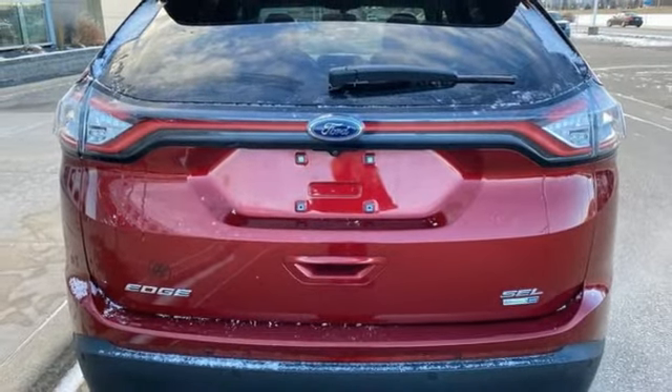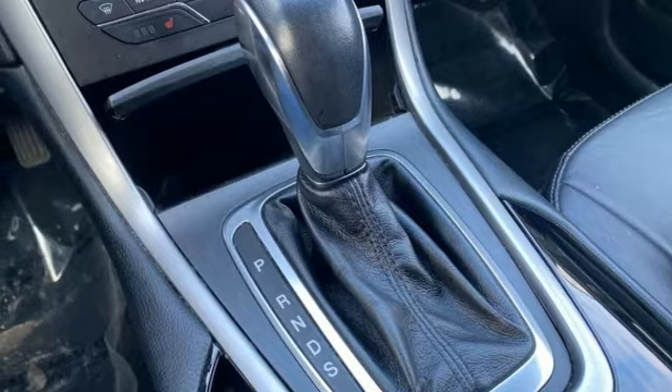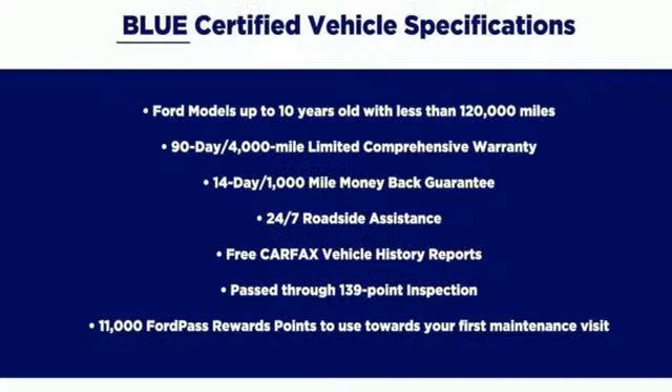USB port, voice activation, active grille shutters, 4-wheel drive, and AppLink. Ford has won over millions of loyal customers with a wide range of value-driven vehicles.